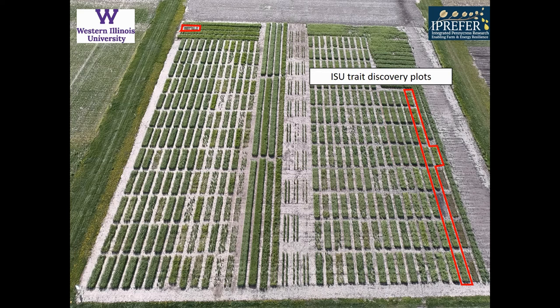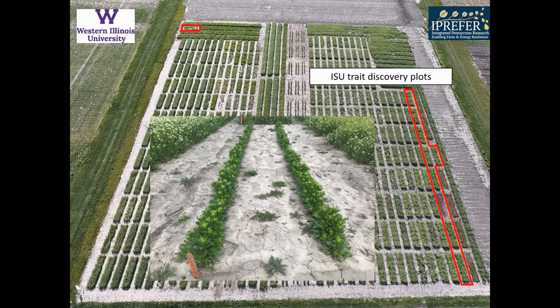Illinois State has a few trait discovery plots out this year. We have 10 plots where they're looking at new traits of interest in pennycress and how they might employ gene editing to improve pennycress.